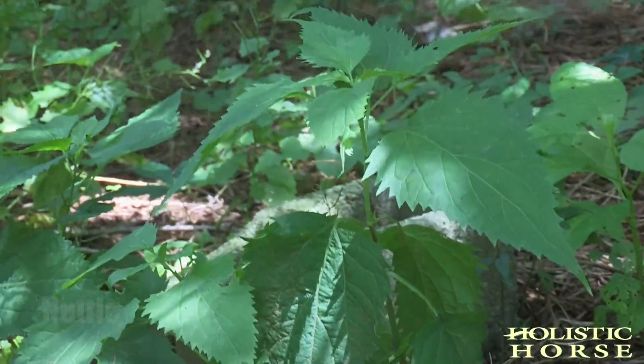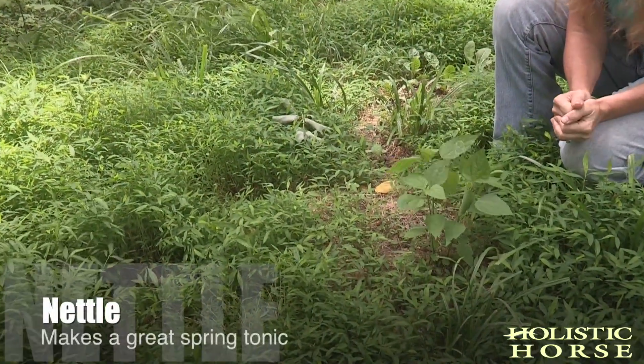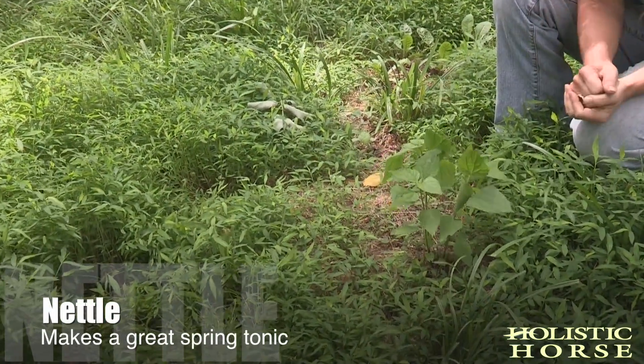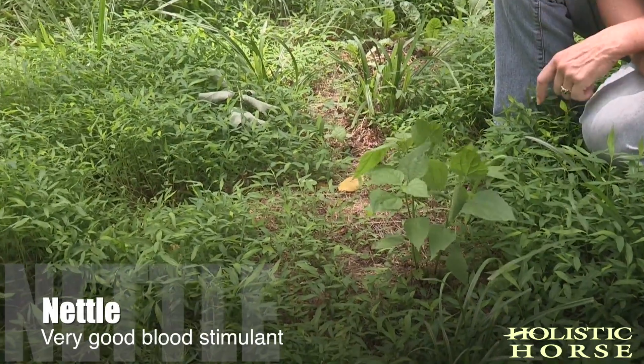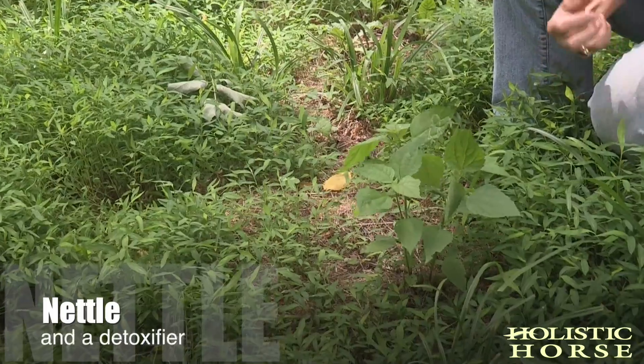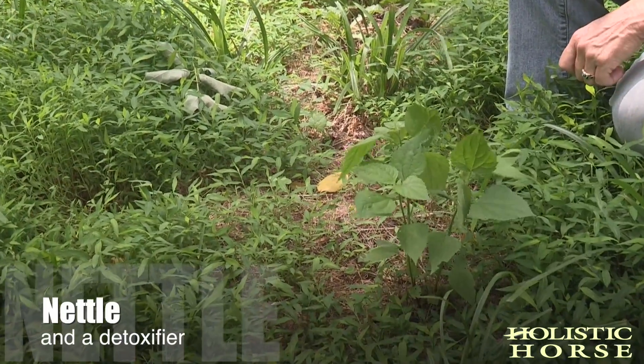However, it's a very useful herb. You can gather it with your gloves and it makes a great spring tonic. Our ancestors used to make nettle tea in the spring — it's a very good blood stimulant and good detoxifier in the spring. Very useful.